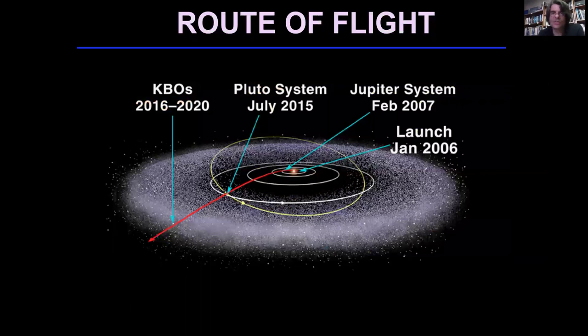The flight route itself took about 10 years to get to the Pluto system, and the spacecraft is now on its way out into the Kuiper Belt itself. We have directed the spacecraft to go to a Kuiper Belt object called MU-69. If Congress funds the mission, it will be arriving at the MU-69 system in January 2019.